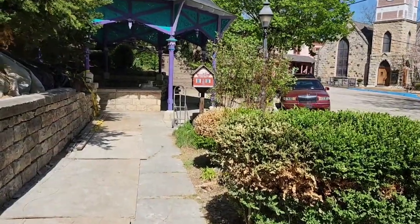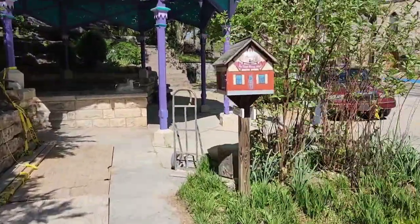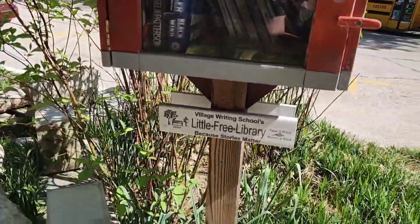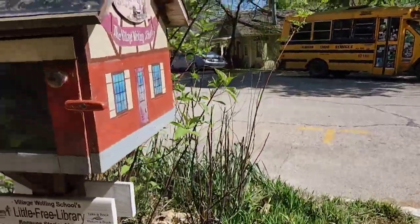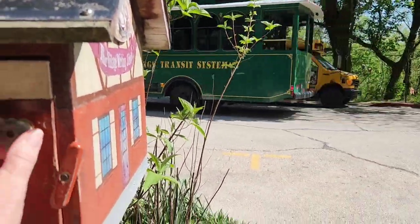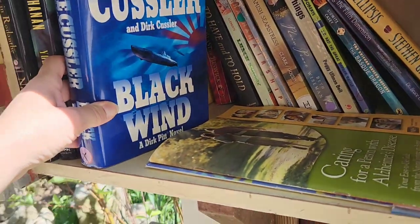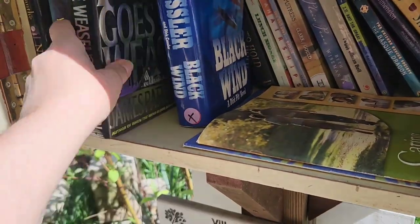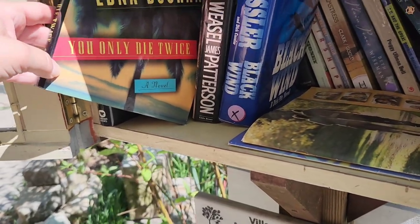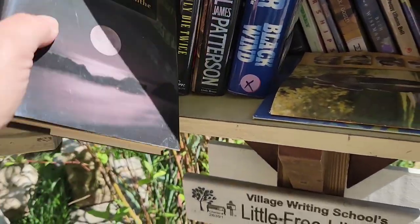Alright, so here's the Little Free Library here in Eureka Springs. Very excited because we just spotted it when we were driving by. Charter 26391. There's a transit system going by. There's actually good books in here, guys. If you like Clive Kessler — Black Wind, Pop Goes the Weasel. The Edna Buchanan, You Only Die Twice. Nicholas Sparks, which I've read most of his.